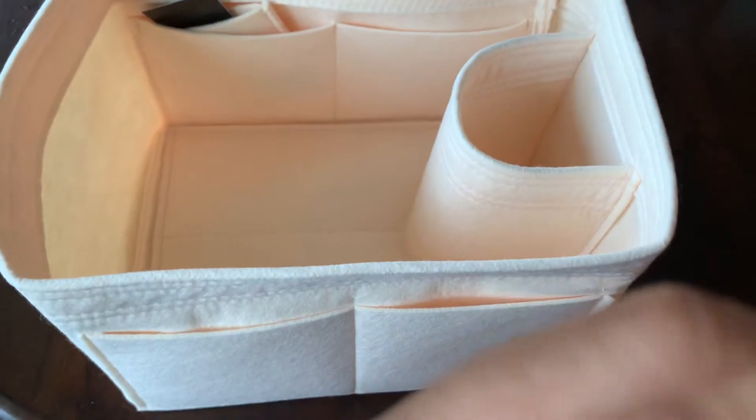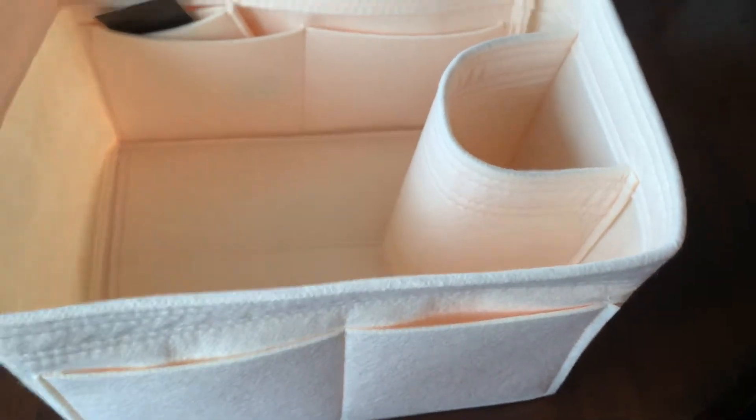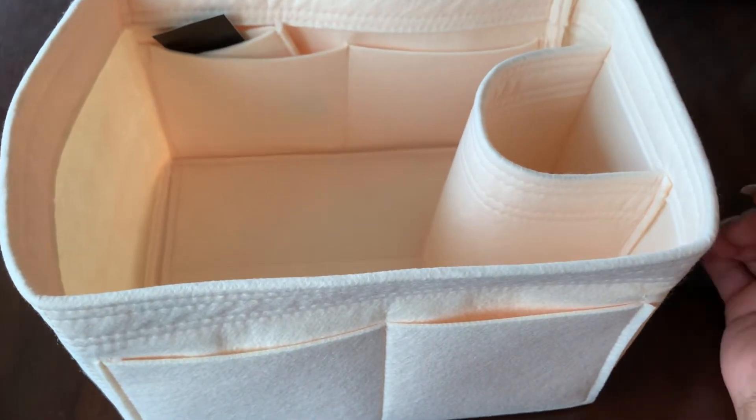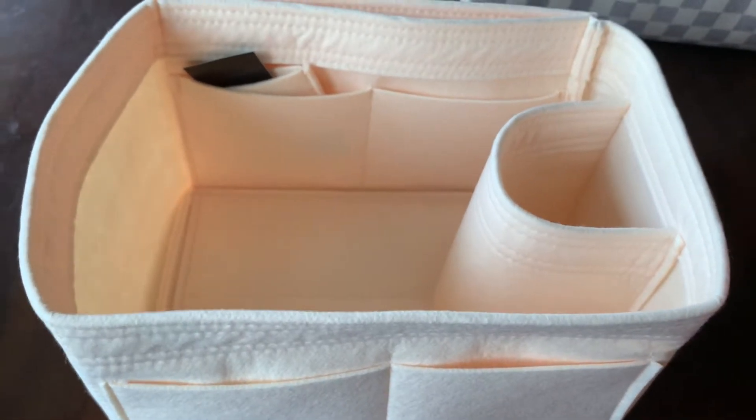Let me just finish showing you the inside — very sturdy, smells amazing. Two pockets on the outside front and then there's no more pockets on the outside. I think I'm going to love this inside of my Petite Noé. I did not get one for my Neo Noé because in the Neo Noé I feel like that center console is enough to kind of keep it organized.